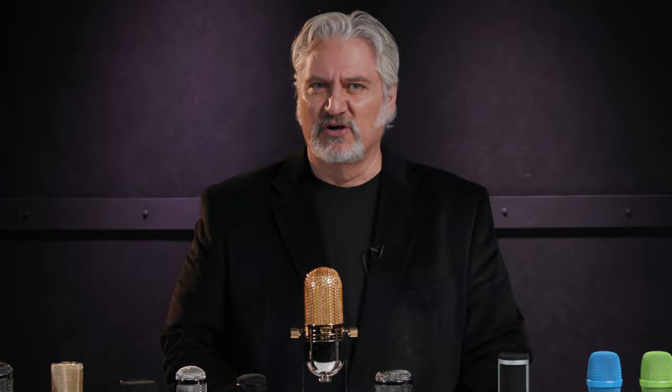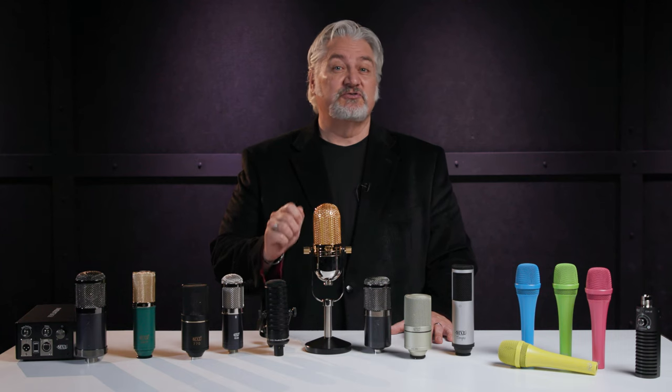In the mid-90s, Marshall became interested in cameras and specialty lenses, and began marketing a flat-screen LCD monitor system for television studios. And in 1998, he pursued his interest in microphones with the launch of the first MXL-branded mics.